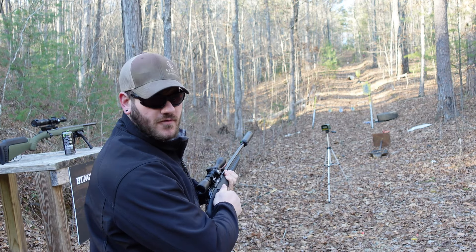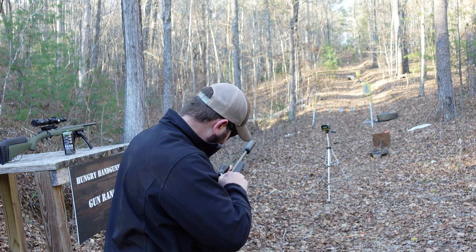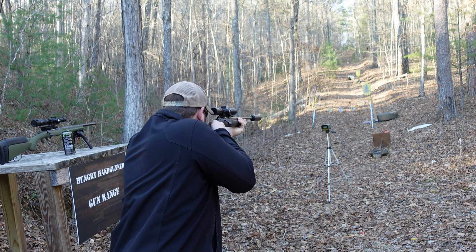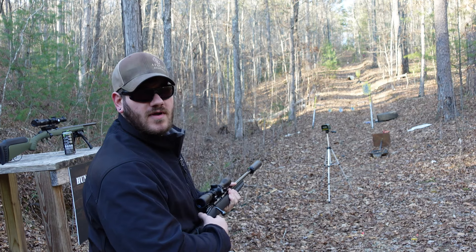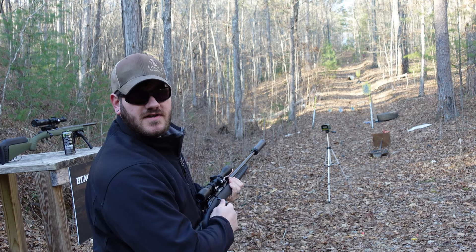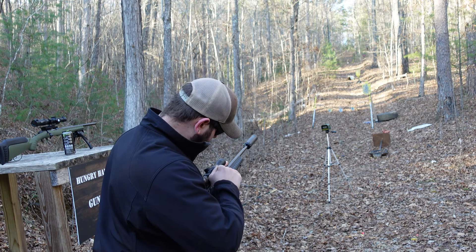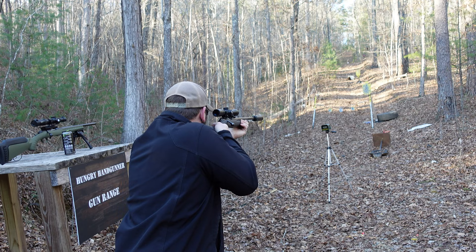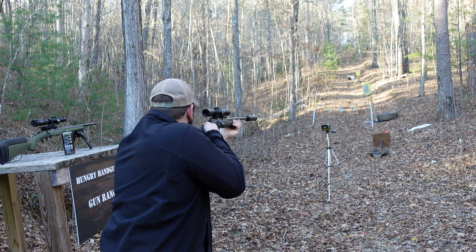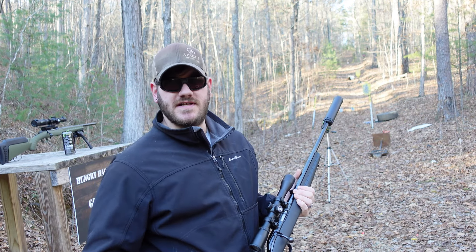Our .22 LR rifle readings from the Ruger American are: 1,234; 1,210; then an error on that one; 1,237; 1,246; and 1,250 feet per second. I'll crunch those numbers and give you the average velocity along with the muzzle energy associated with that velocity on screen.